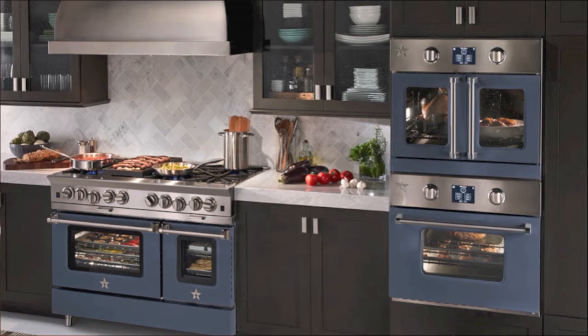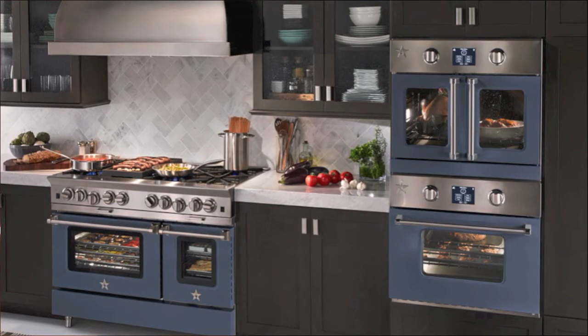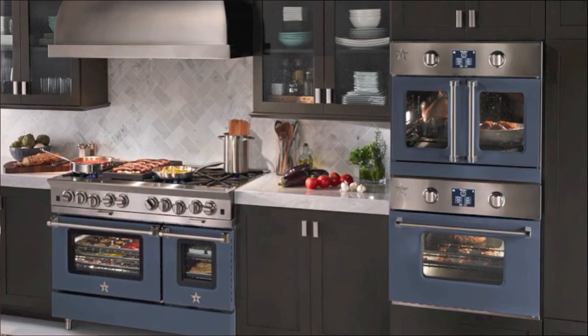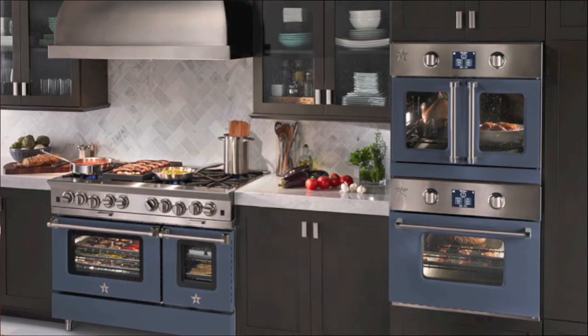Eventually, sometime in spring of 2014, they'll be available in the 36-inch size as well — I'll check on that time frame. Feature-wise, they are going to offer what are now called the Prima Nova burners.